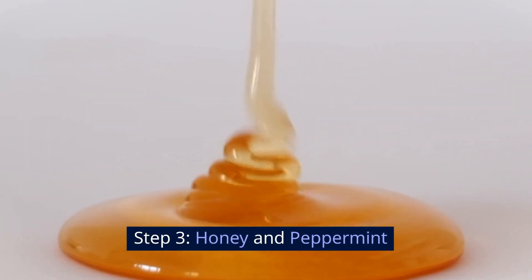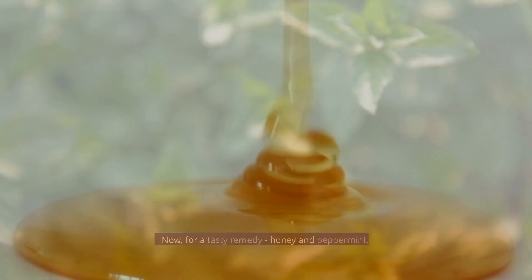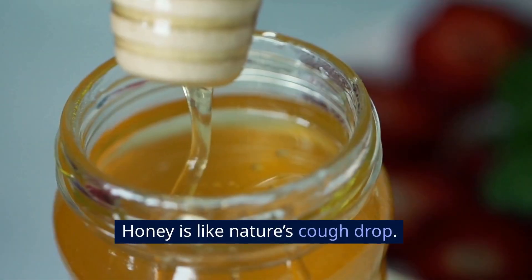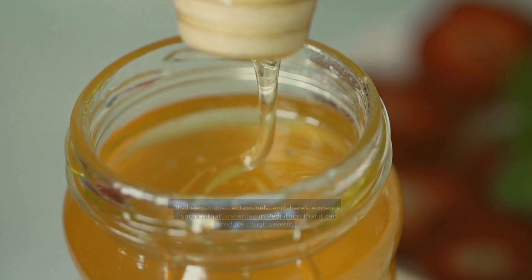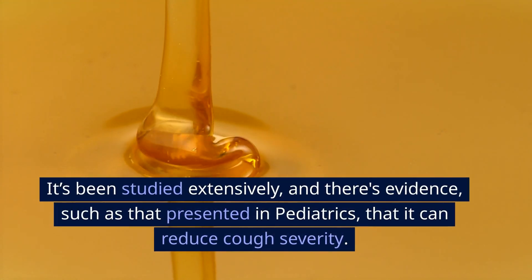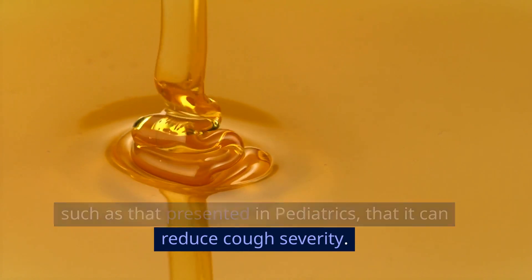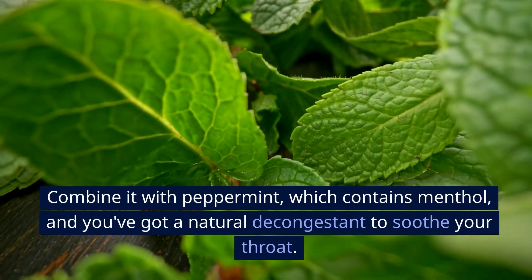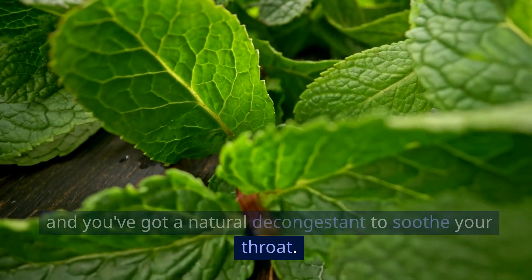Step 3: Honey and peppermint. For a tasty remedy — honey and peppermint. Honey is like nature's cough drop. It's been studied extensively and there's evidence, such as that presented in Pediatrics, that it can reduce cough severity. Combine it with peppermint, which contains menthol, and you've got a natural decongestant to soothe your throat.